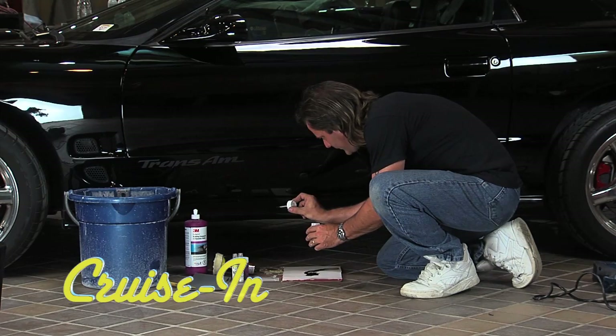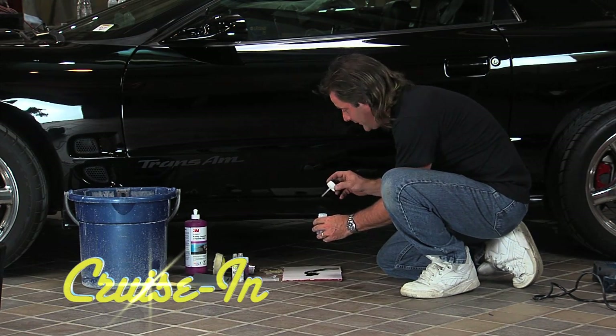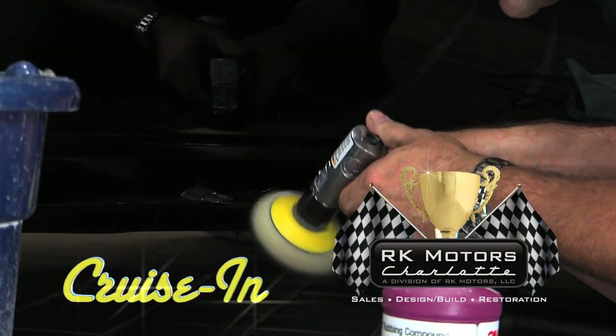It happens to every car, but that doesn't mean you have to live with it. We're getting the spots filled in because we're going to sand most of that off here in the next step. Under the Hood is next on Cruisin, presented by RK Motors Charlotte.